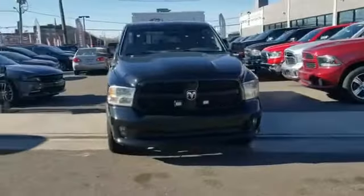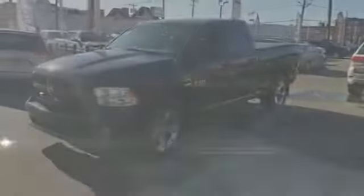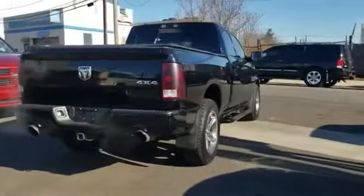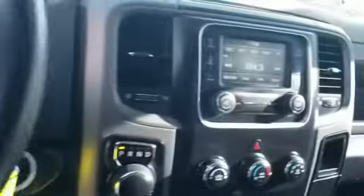2014 Ram 1500 with less than 78,000 miles on the odometer. This pickup truck offers two full rows of seating for premium comfort. It strikes the perfect balance of fun and function while offering four-wheel drive and heated side view mirrors.